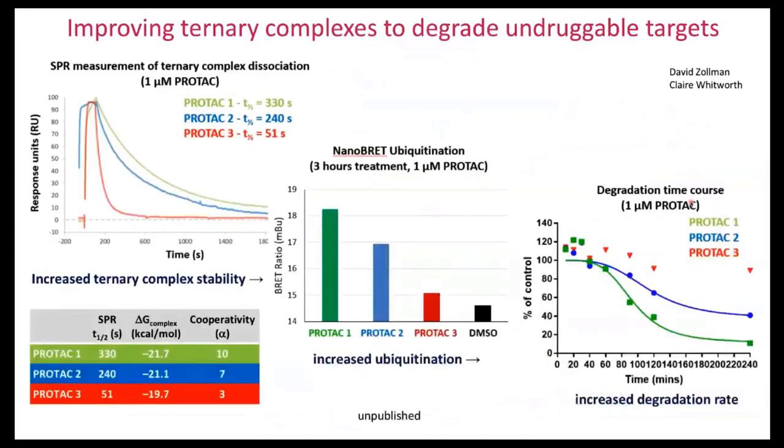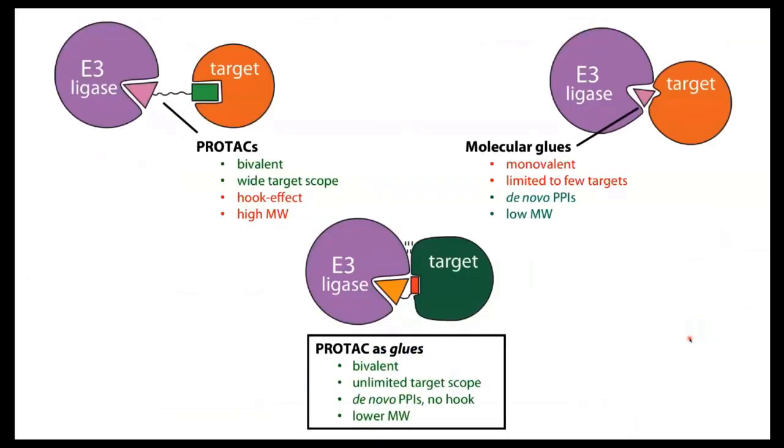We now see this over and over again on other projects and targets: we can take degraders that dissociate really fast and don't form optimal ternary complexes, and in a stepwise manner optimize them — increasing degradation residence time, increasing ubiquitination, and achieving faster, more potent degradation. This makes a huge difference, turning non-degrading molecules into degrading molecules.